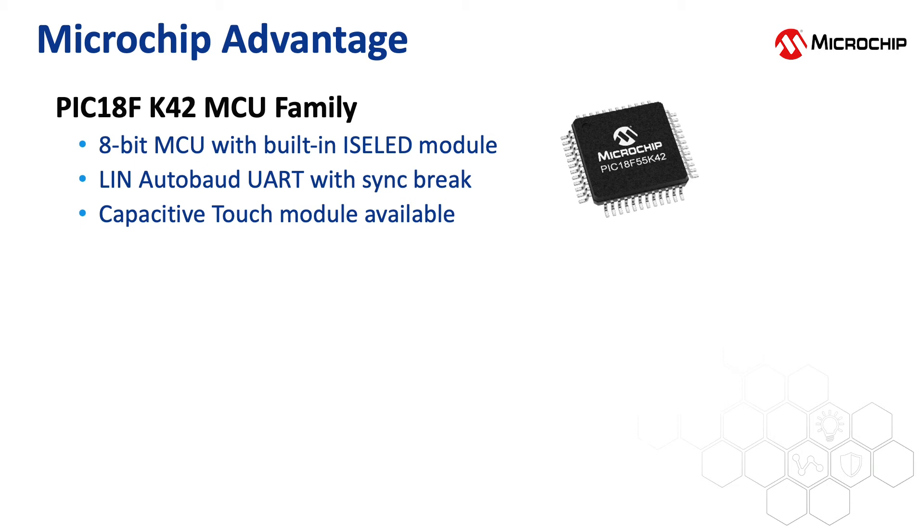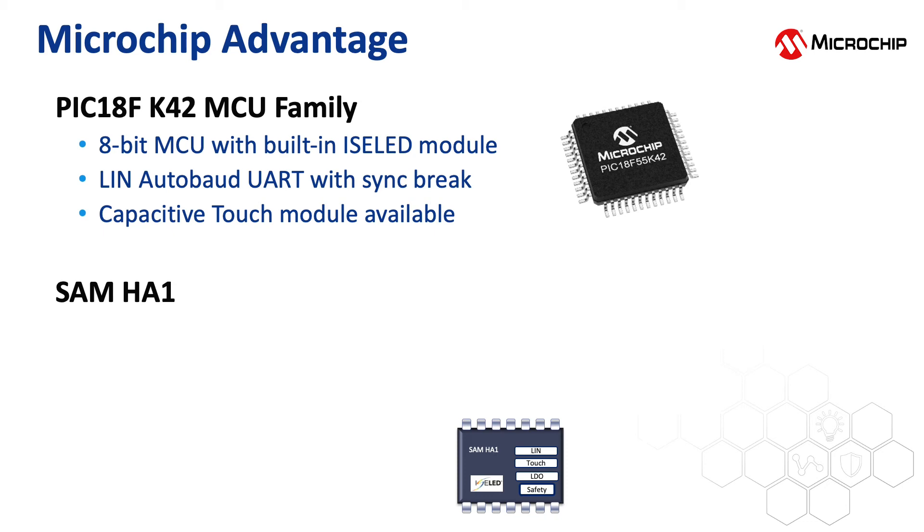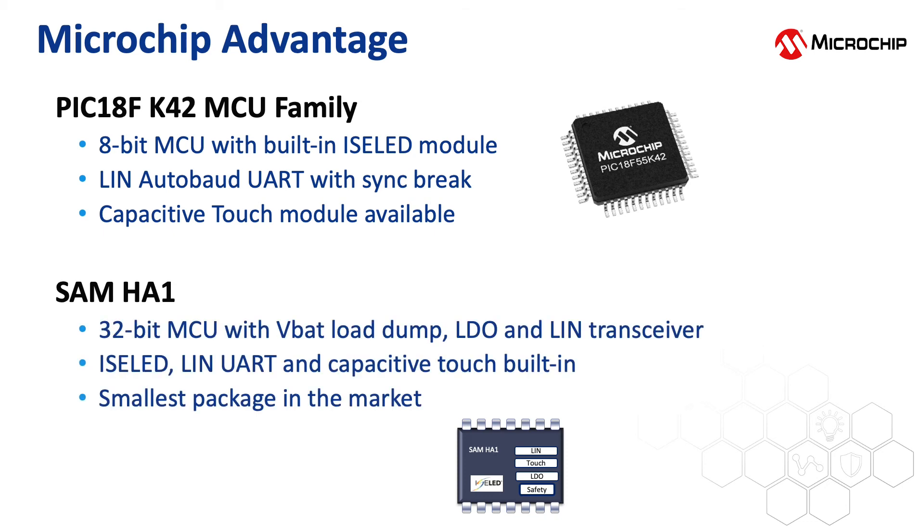This MCU family is also manufactured with a hardware capacitive touch module. At the other end of the spectrum, Microchip offers a unique candidate in the 32-bit portfolio, the SAM HA1 family of devices. This family has an integrated VBAT load dump and LDO and LIN transceiver in addition to ISOLED, LIN UART, and capacitive touch PTC modules. This single-chip solution includes LIN to ISOLED and a Proximity Sense interior module implemented in a 5x5mm package. This is the smallest ISOLED-capable solution available in the market today.